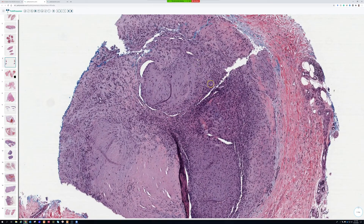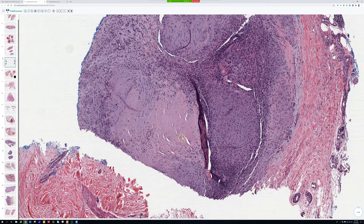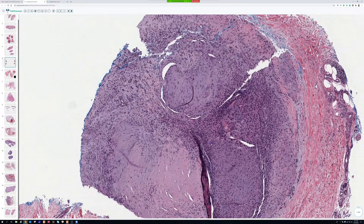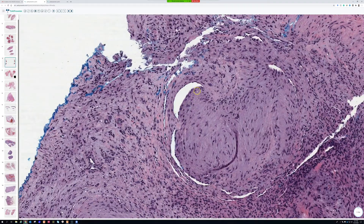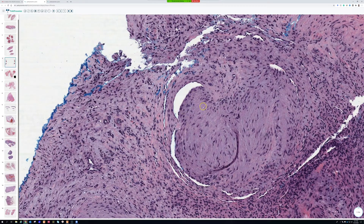You still get the branching, hemangiopericytic-type staghorn vessel growth and some vascular channels tangled up in the mix. So those are two different flavors of myofibroma. And this area here — more of that nodule pattern — kind of looks like it's growing into the lumen of vascular channels, which is what the viewer was mentioning.